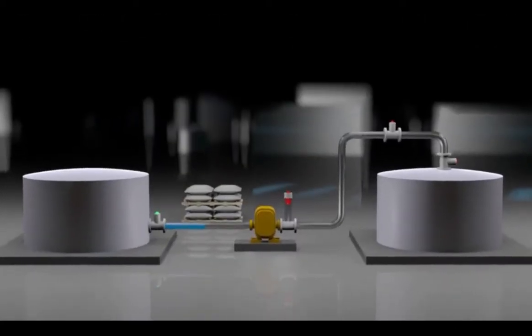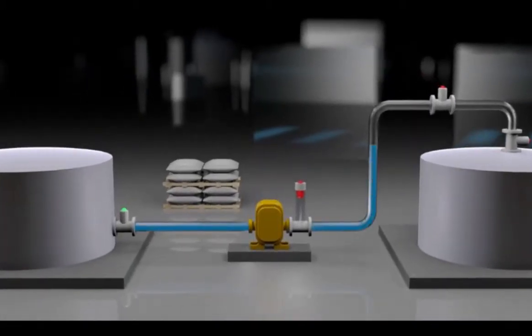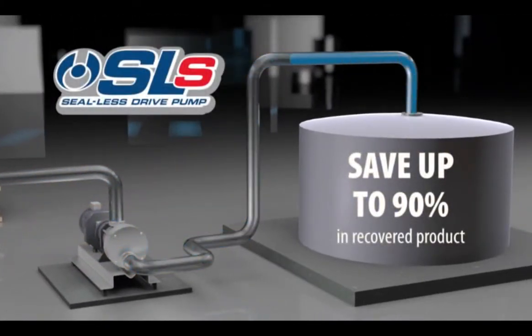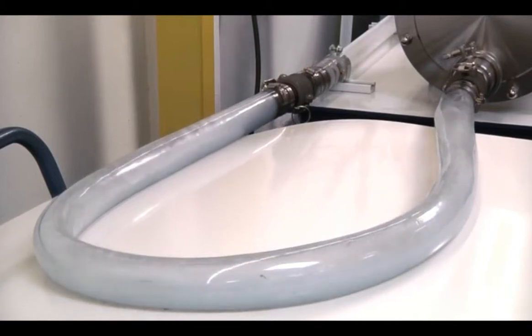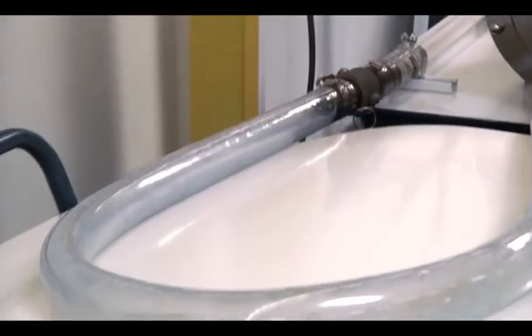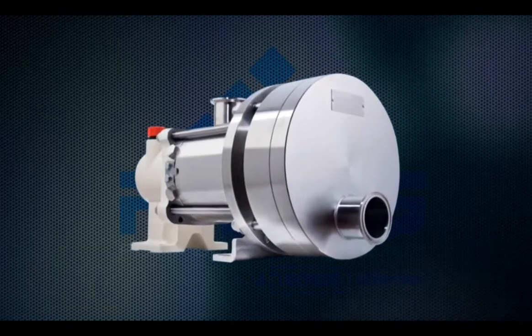Product waste, or the expense of costly and complex alternative solutions such as pigging, is completely avoidable if you have the right pump. In our PSG laboratory, we created a demonstration using clear tubing to show you just how this works. The pump? A Movex eccentric disc positive displacement pump.